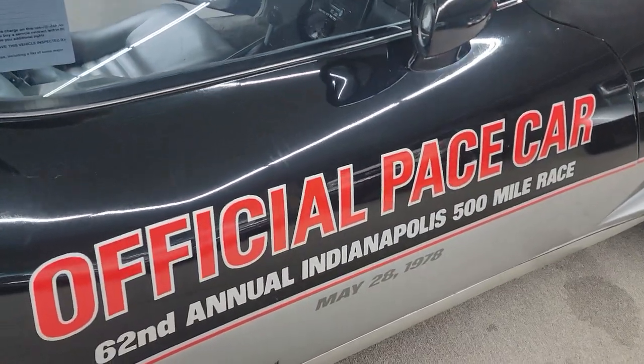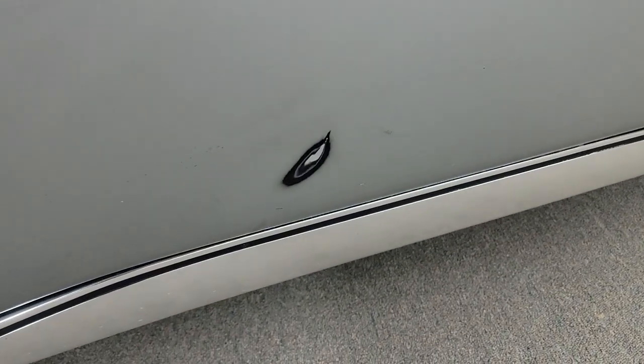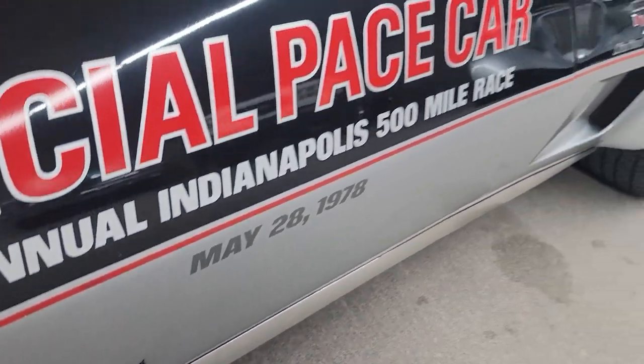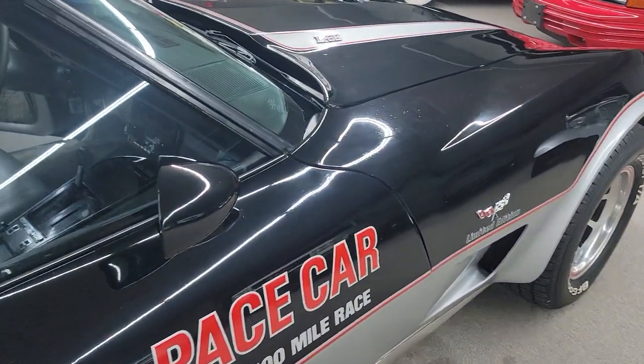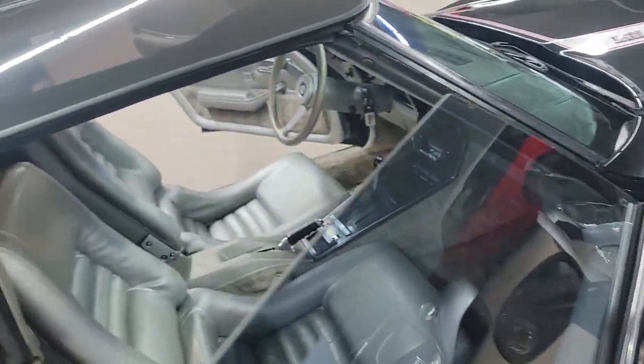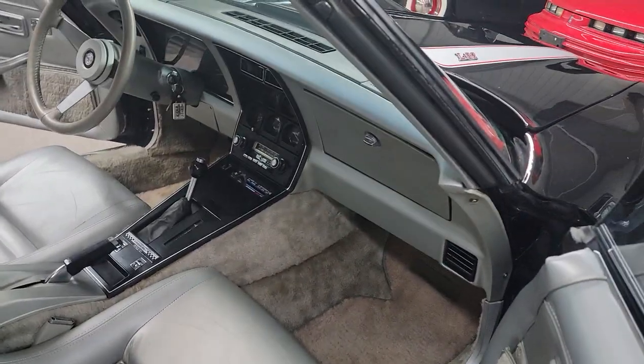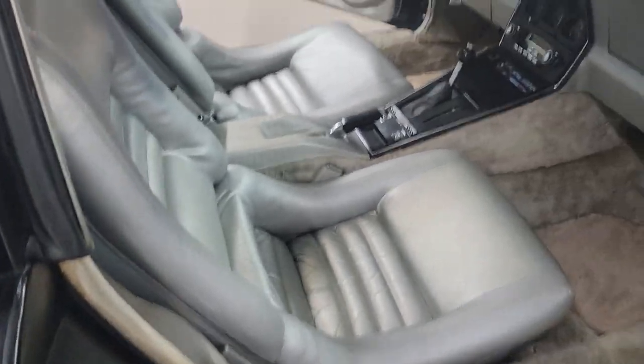Decals are in good condition. That one place on the passenger door right there — looks like something, I don't know if it had a cover on it or something rubbed it just a little bit. There's a thin spot right there on the edge of that door, on the quarter where the door hits.